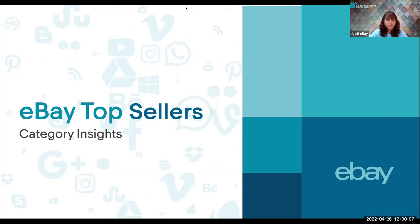Good afternoon, everyone. A warm welcome to everyone who has joined in for today's eBay Top Seller Category Insights. Established in 1995, the world's biggest online marketplace created a powerful platform for selling goods and services by passionate individuals and businesses. eBay enables trade on the local, national, and international basis with customized sites and markets around the globe, ensuring global e-commerce for an ever-growing online community.